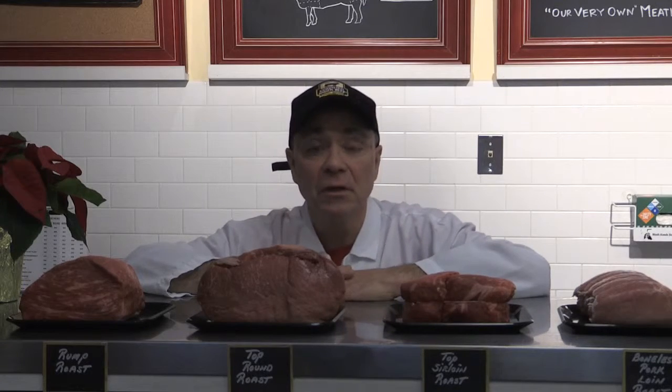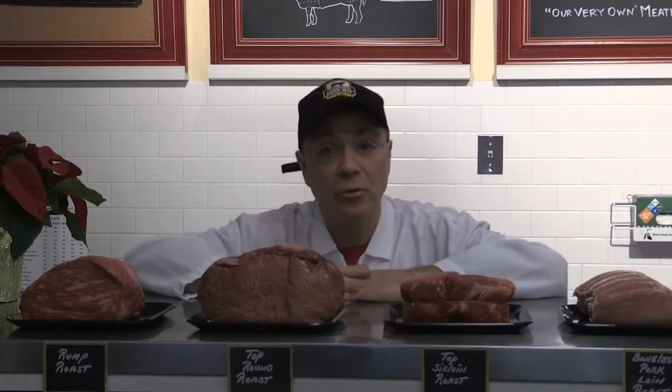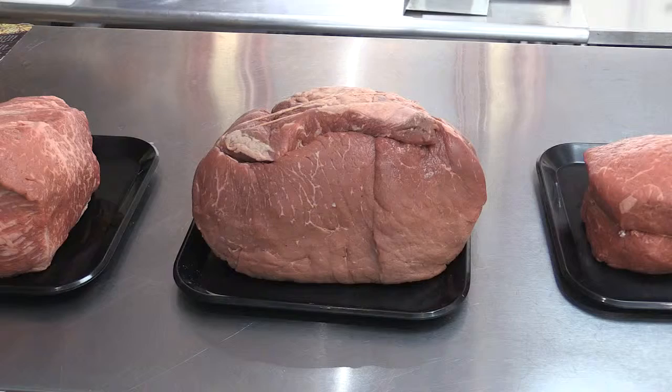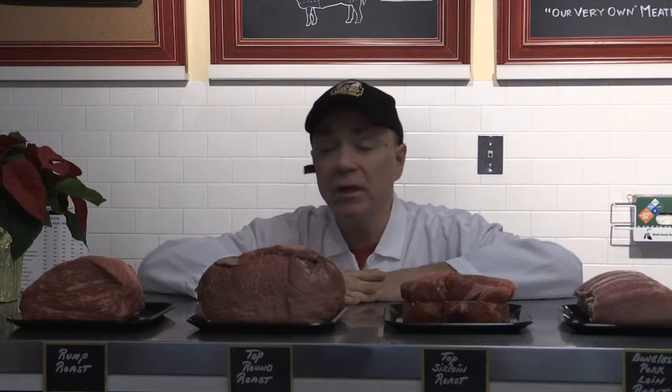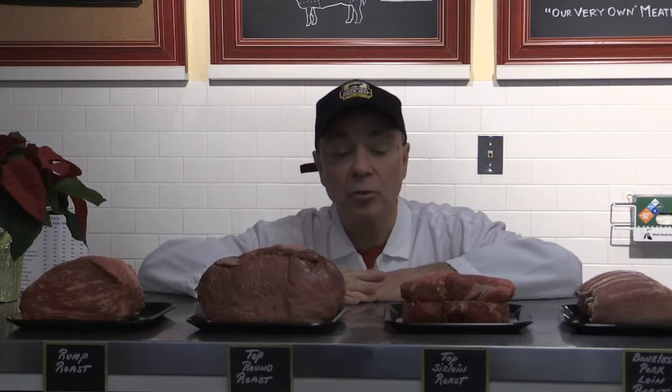Next roast in line is going to be a top round roast. Very similar to the rump roast. However, it's from a little bit of a different cut and known to be a little bit leaner than your rump.